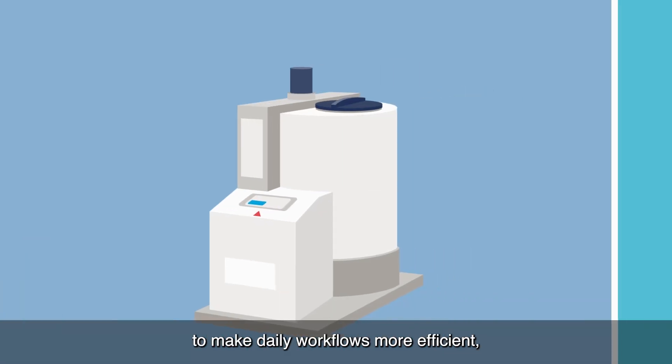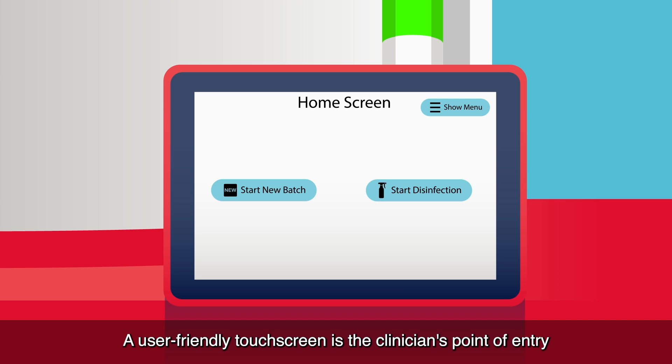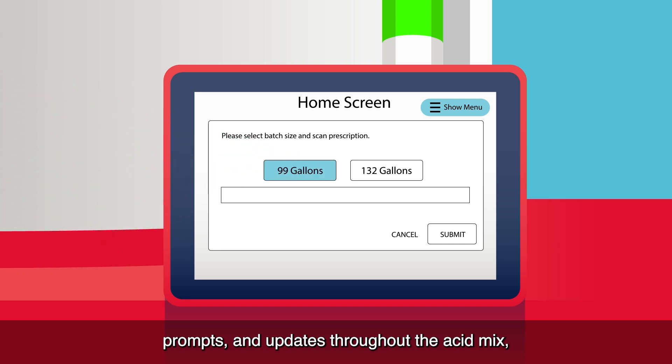Developed with automation in mind to make daily workflows more efficient, Acumix helps to significantly reduce manual tasks. A user-friendly touchscreen is the clinician's point of entry and provides intuitive step-by-step instructions, prompts and updates throughout the acid mix, keeping the operator fully informed and engaged throughout the process.